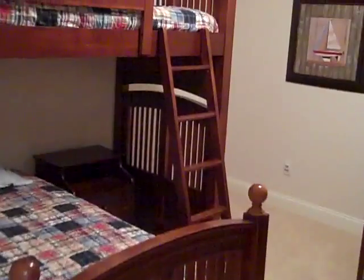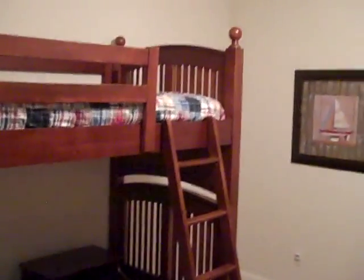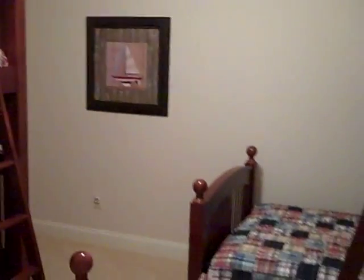From here we walk to bedroom number four, which is currently configured with two sets of bunk beds — so four twin beds, each with its own nightstand. One additional room worth noting on the lower level is this extra finished room, which would be perfect for a hobby room, extra appliances, storage, or a small office.